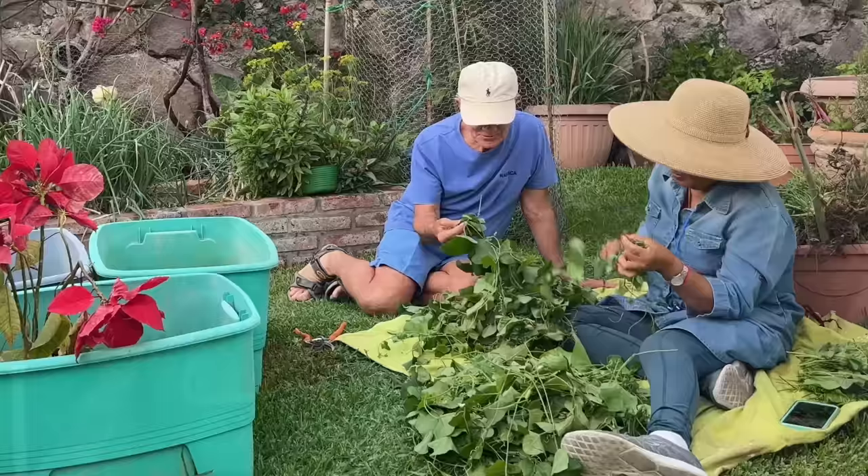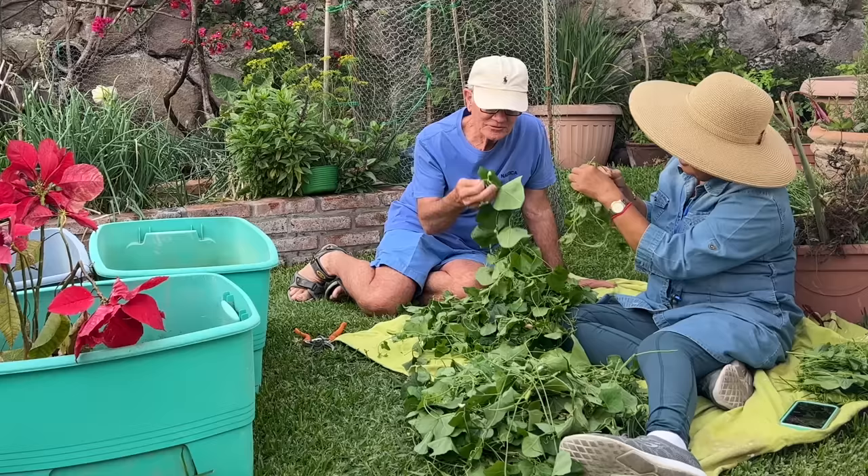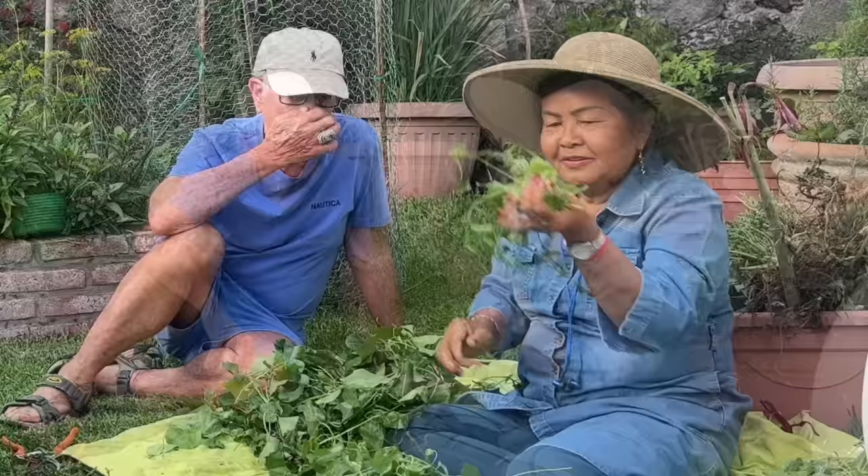Lori, what is that? This is Cambodian spinach — it's a vine. You just eat the young leaf like this. It tastes like a green. Lori has her organic garden here as her therapy, and she's doing a beautiful job. You can see she's outside, sitting down, walking around — she's getting better and better every week.